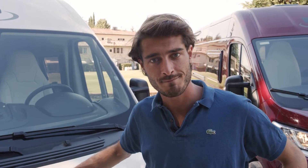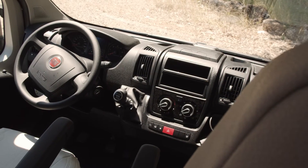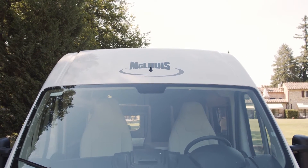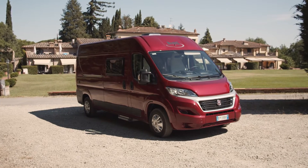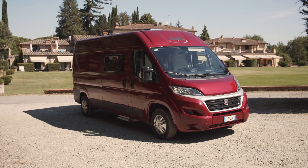The price is competitive and the standard equipment is just as attractive: Combi 4 diesel heating, cab air conditioning, and ESC. The Memphis line is available in three models — the most refined and well-known layouts of the McLewis offer. The Memphis 3 offers the classic transversal double bed at the back, in 5.99 meters.